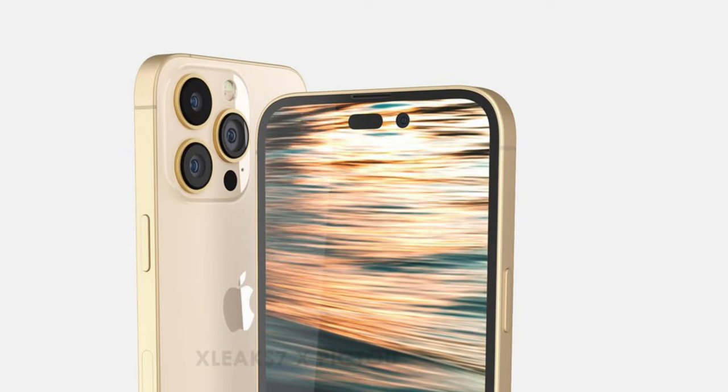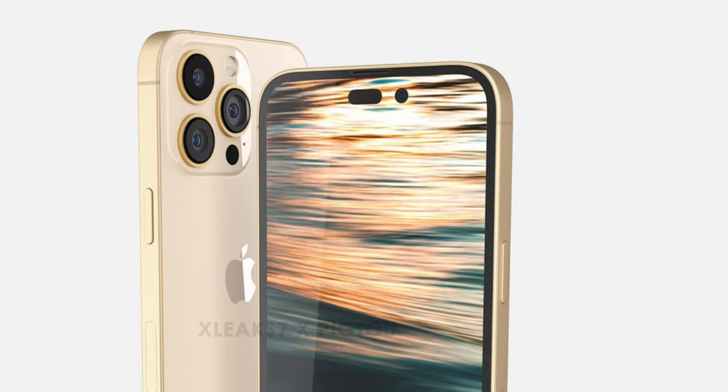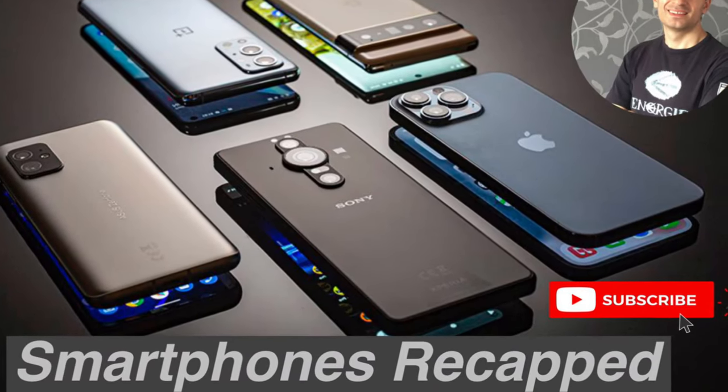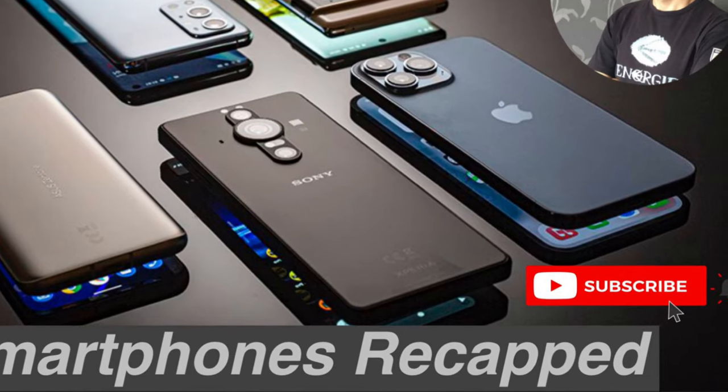Judging by the latest rumors, nothing revolutionary — just simple but quite useful upgrades. Hopefully we'll get all of them. That wraps it up for today's video. Please subscribe to my channel and stay tuned for more videos — I'll see you soon.